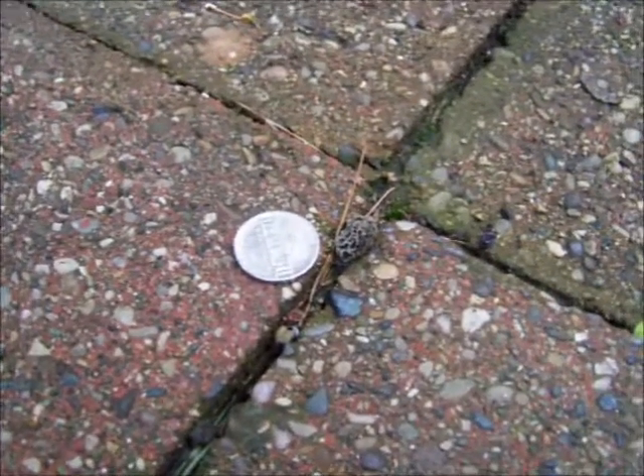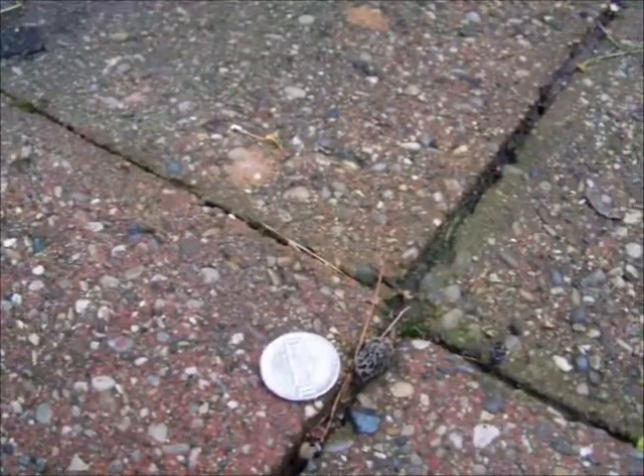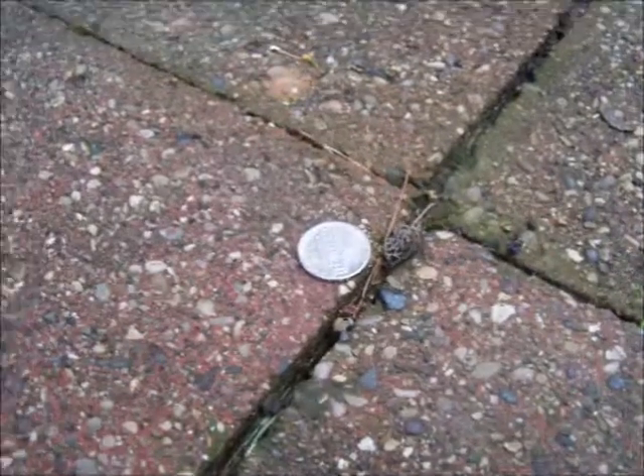Get out there and hunt them up. Should be getting good. It's going to be an early season for the morels, at least around here.